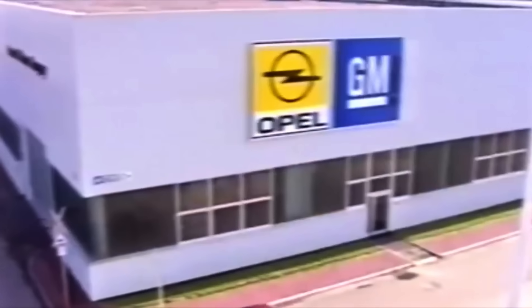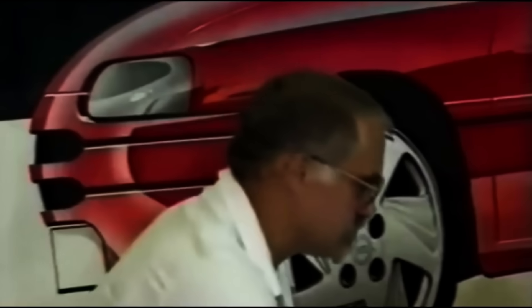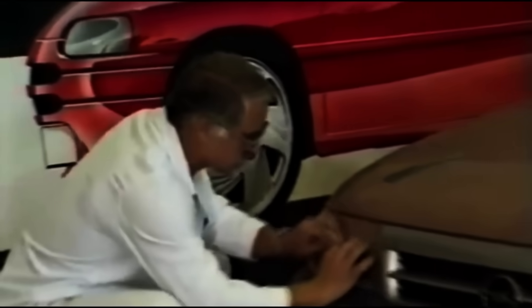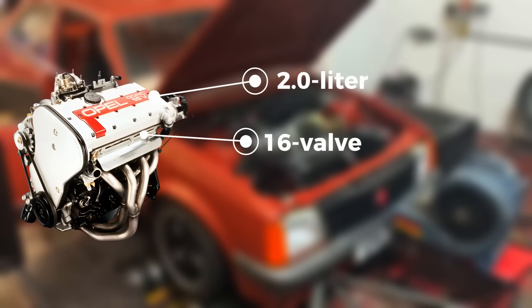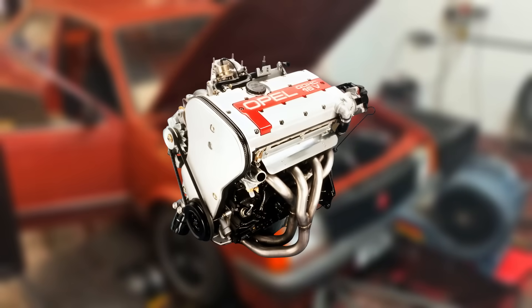In the late 1980s, GM's European division, Opel, had a problem. Their engines were outdated, heavy, and couldn't keep up with new performance standards. They needed something fresh, efficient, and powerful enough to make Europe notice again. So in 1988, they released the C20XE — a 2.0-liter, 16-valve, double overhead cam four-cylinder. It wasn't just an update; it was a complete revolution for Opel.